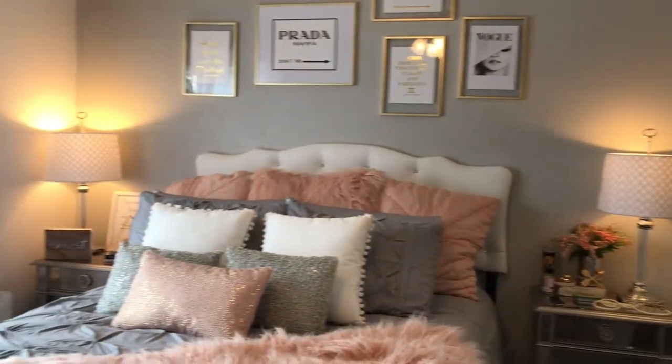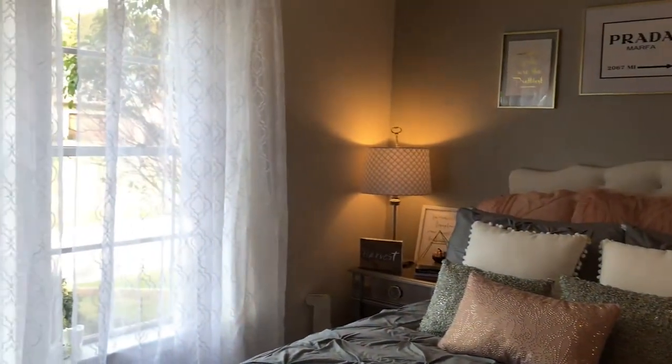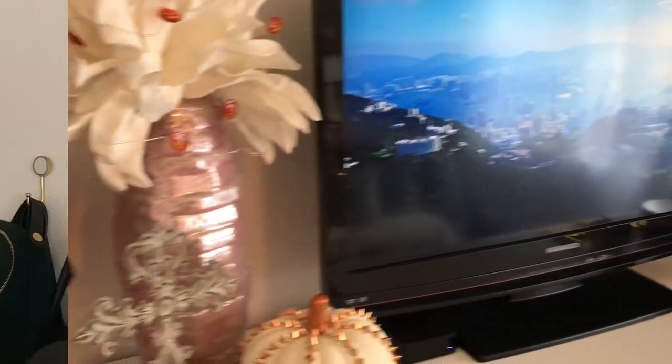Welcome to my room tour. This is just a quick little overview first and then I will get into everything as we go through the video.